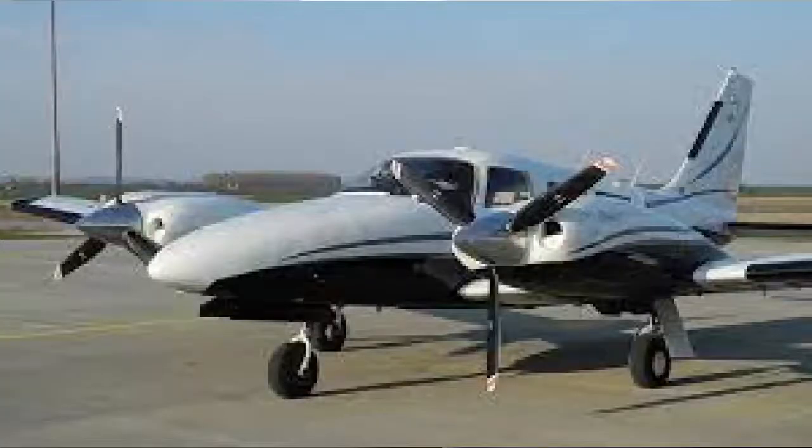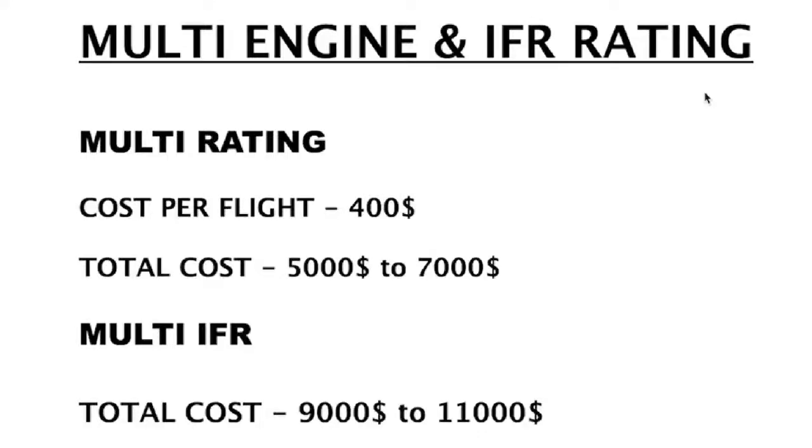Another set of ratings is Multi-Engine and Multi-Engine IFR. Multi-Engine means you're flying a plane with two engines — you need this rating if you want to fly twin-engine aircraft, and it costs about $5,000 to $7,000, with the plane costing $400 per flight hour. Multi-Engine IFR — instrument flying rules — is needed to fly in clouds or above clouds. There's another written exam for that too, and it costs about $9,000 to $11,000.